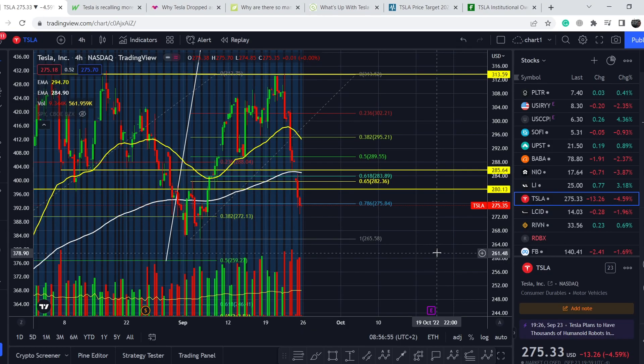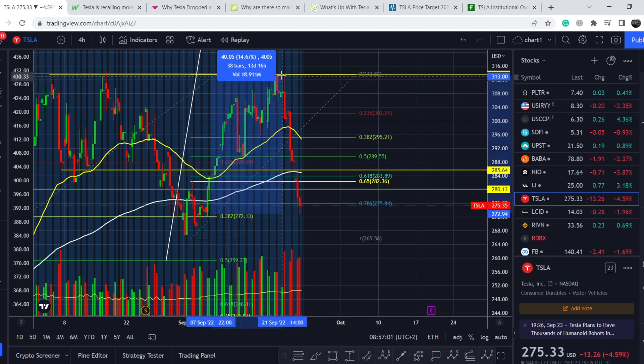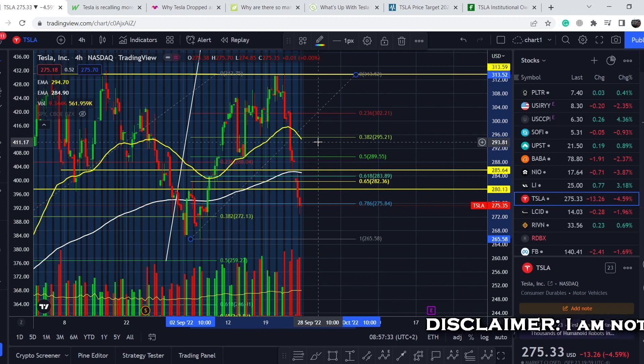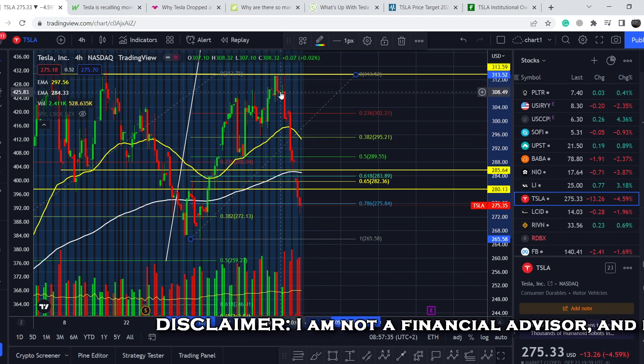In today's video, first of all I will show you where we are on the price chart and I will show you how we caught this movement to the upside for about 15% of potential profits, and how we caught this movement to the downside. I told you in my previous video that we should have a retracement if we won't break with the next attempt this range of resistance. Then I will continue with the fundamental news and show you what we should expect from the technical standpoint. Let's start with the price chart.